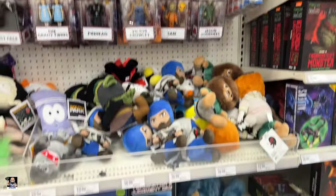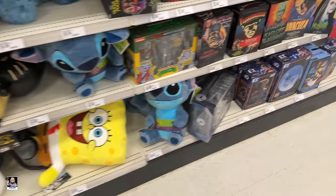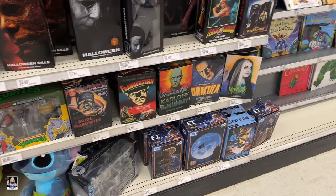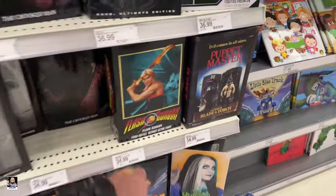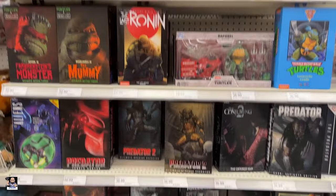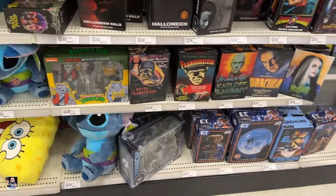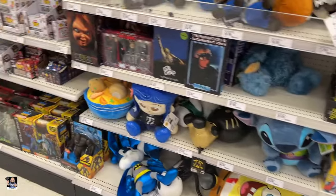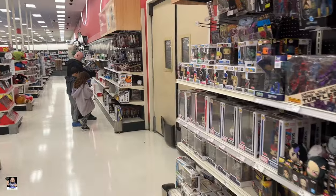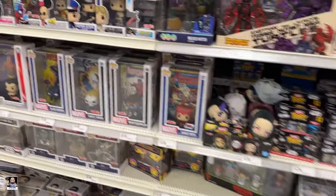So far it looks really nice. NECA is really strong. Got Flash Gordon. Preds. Very nice. Got some folks over on that side, so don't know if I'll be able to go there, but let's just move on.